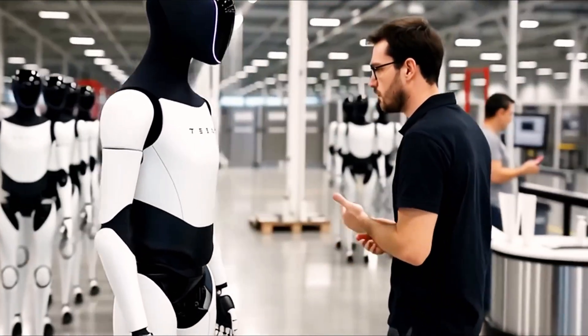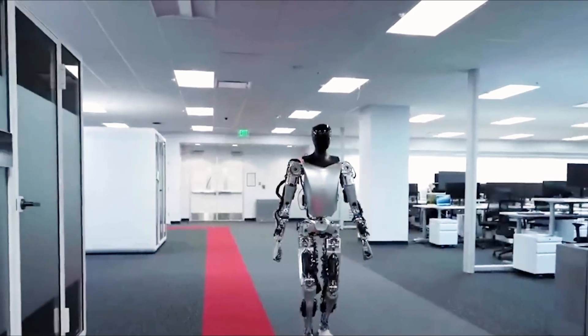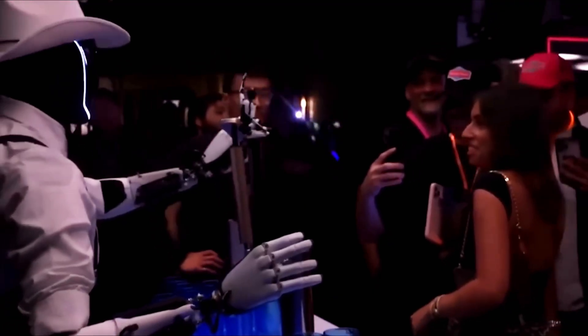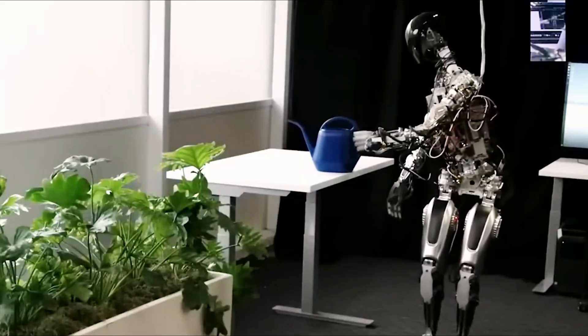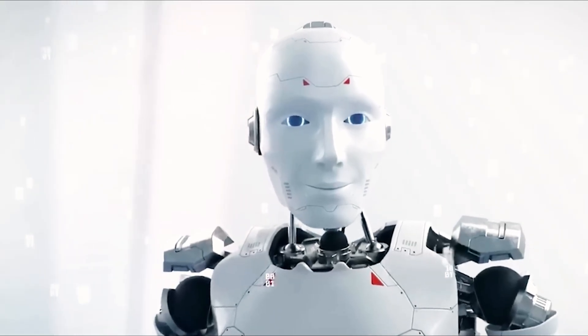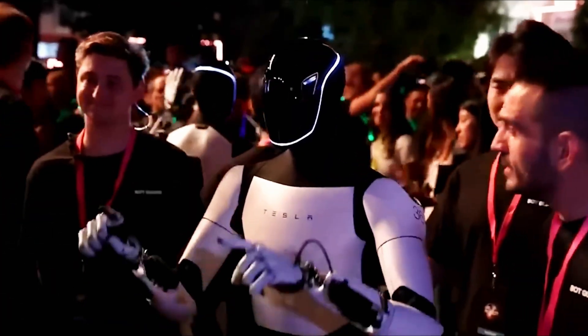Yet those hands are the centerpiece of Tesla's vision. Musk believes hands are what transform intelligence into action — tools that built human civilization. That's why over half of Tesla's resources for Optimus go into perfecting them. The bot will have hands with 22 degrees of freedom, just five short of humans, closing the gap between machine and man. Tesla's new Optimus showcases refined hands with no visible wires, joints, or actuators — sleek, polished, almost lifelike. Yet in the demo video, the hands don't actually do anything beyond slight movements, leaving many viewers skeptical.